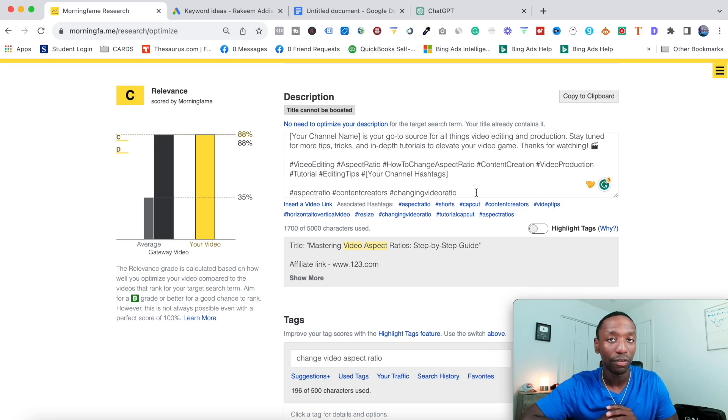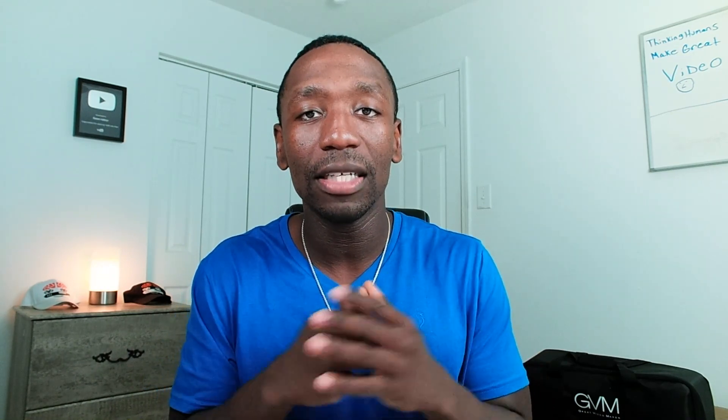Now we move on to step number four: content preparation. This is where you actually start working toward getting your video content done. Write down the question on a piece of paper or in Google Docs, then below it break down the steps it takes to get the viewer to the solution they're looking for.